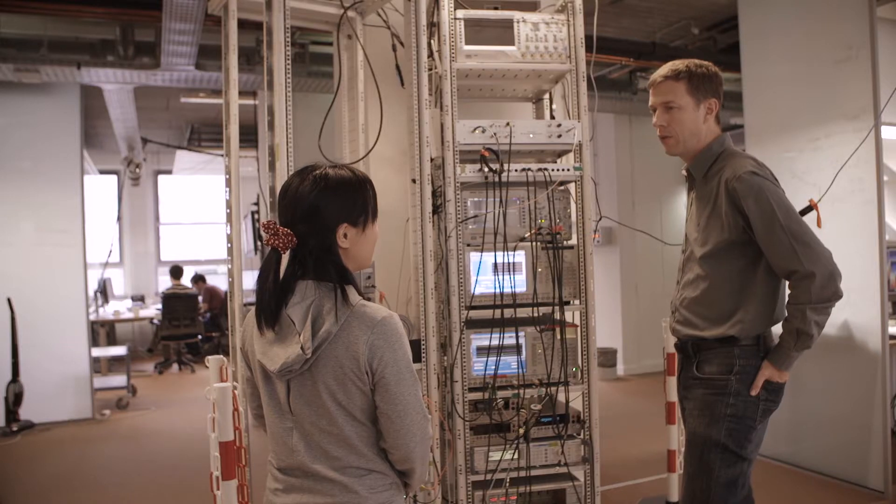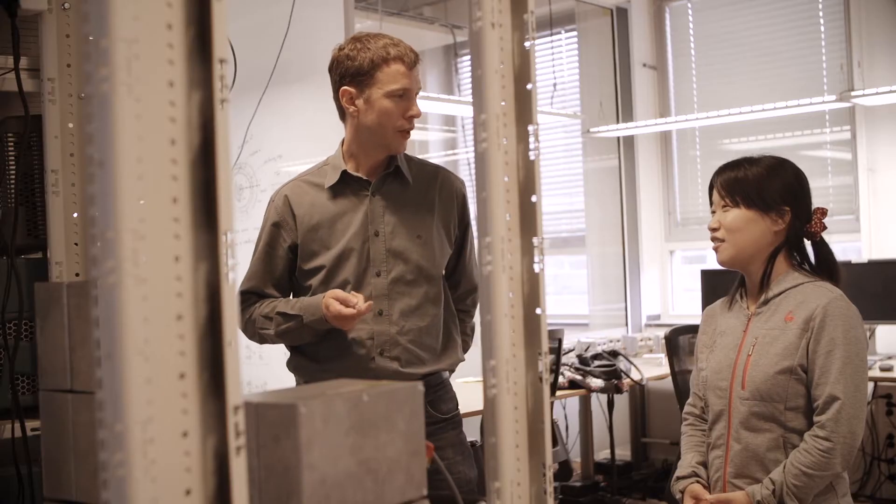My name is Lieven van der Suijpen, and I'm building a quantum computer at Qtech. In my lab, we implement qubits in quantum dots built from silicon.